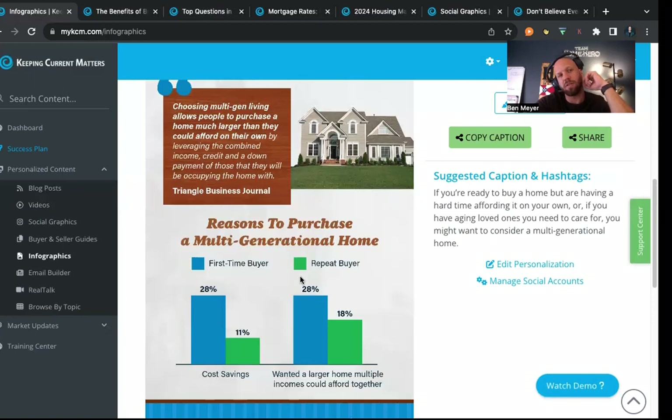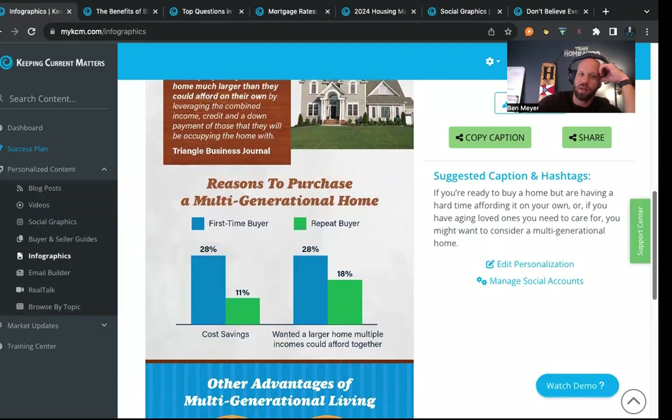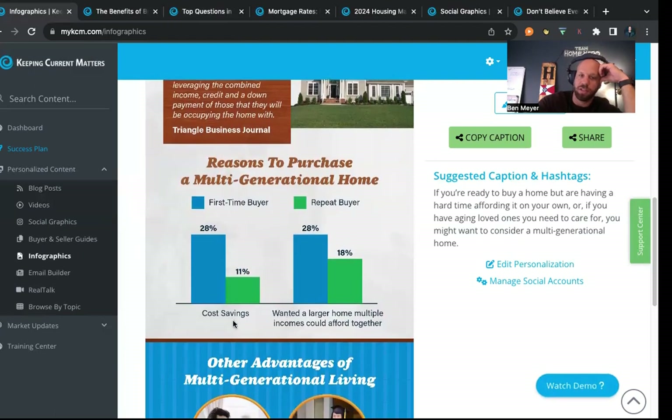It's not all just first-time buyers or repeat buyers — everybody's situation is unique. You do need a thorough discussion with everyone involved, and confirm this is something they can commit to for at least three to five years, because this isn't like a rental. Houses are more of a five to ten year commitment, especially if you're building. About 28% are first-time buyers and 11% are repeat buyers choosing multi-generational housing, with cost savings and larger home access as primary reasons.